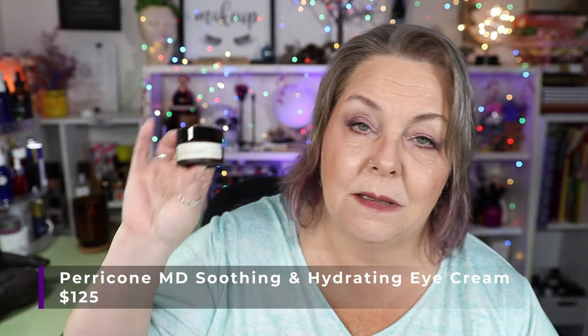Next I have the Perricone MD Soothing and Hydrating Eye Cream. I used this 16 times since the last update for a total of 71 uses and that's how much I have left. I'm thinking it'll probably take me another couple of months to finish even though I'm using it quite frequently. I don't use a lot of it because it is a very thick cream which can cause milia under my eyes, so I put it on sparingly. But this is a very nice product, I really do enjoy it.